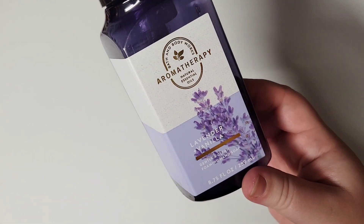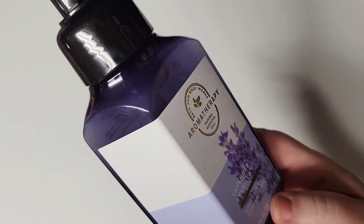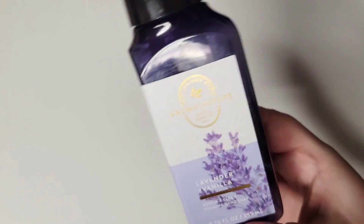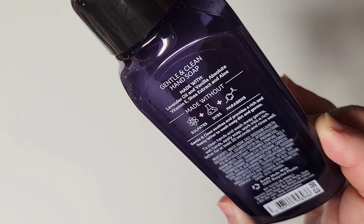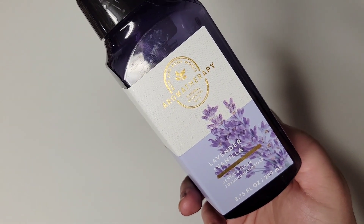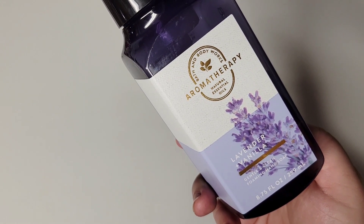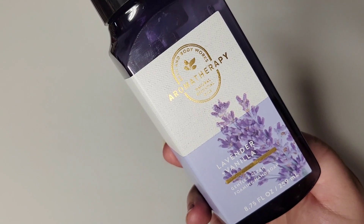Not that we wouldn't buy more of the foaming ones, but if there is an option between the foaming and the gel in the future in a scent that I want to pick up, I will probably pick up the gel. Let's pop into the first one. This is going to be a foaming one in Lavender Vanilla. I really loved this — we would pick this up again. It's from the Aromatherapy line, and I kind of like this dark, almost black, purple-tinted plastic. It was a really good scent — the scent notes are Lavender Oil and Vanilla Absolute.